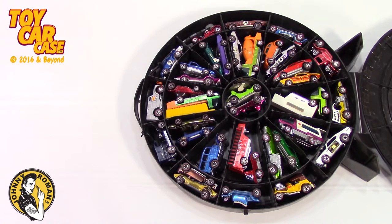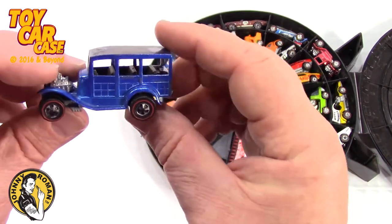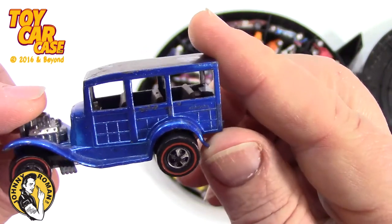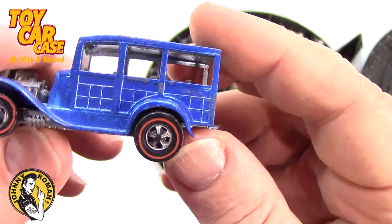Holy smokes - this is the treasure hunt find of a lifetime. If you opened up a case like this at a garage sale, you'd probably fall over and have a heart attack. Look at these cars! Look at this Woody - it is just fantastic, one of my all-time favorites. This one's in great shape - red line!